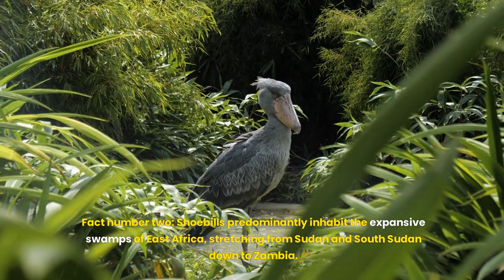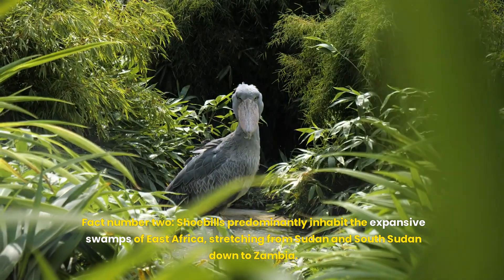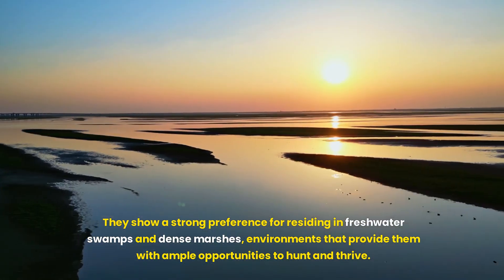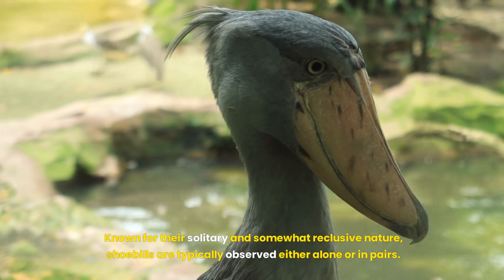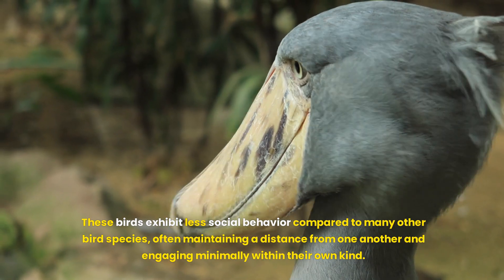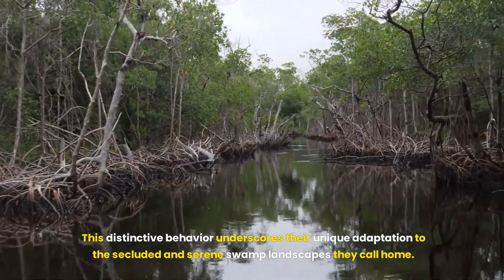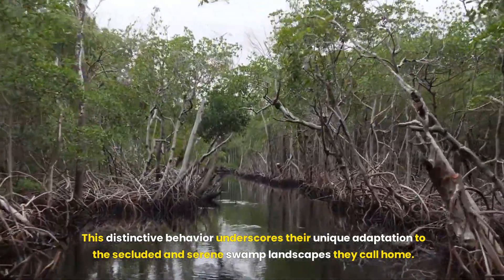Fact number two. Shoebills predominantly inhabit the expansive swamps of East Africa, stretching from Sudan and South Sudan down to Zambia. They show a strong preference for residing in freshwater swamps and dense marshes, environments that provide them with ample opportunities to hunt and thrive. Known for their solitary and somewhat reclusive nature, shoebills are typically observed either alone or in pairs, often maintaining a distance from one another and engaging minimally within their own kind. This distinctive behaviour underscores their unique adaptation to the secluded and serene swamp landscapes they call home.